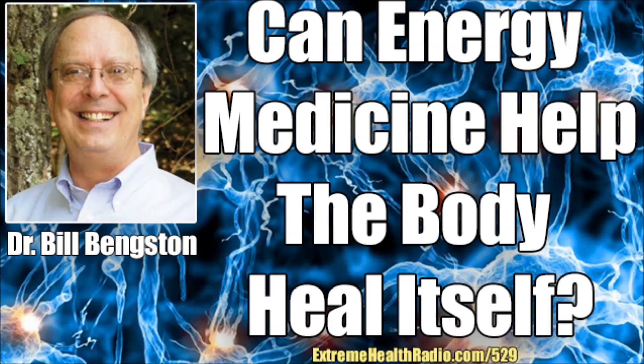If you guys are interested in the Rapid Release Pro 2 or the PEMF therapy, they're both available in our store. I'll put a link to them at ExtremeHealthRadio.com/529.